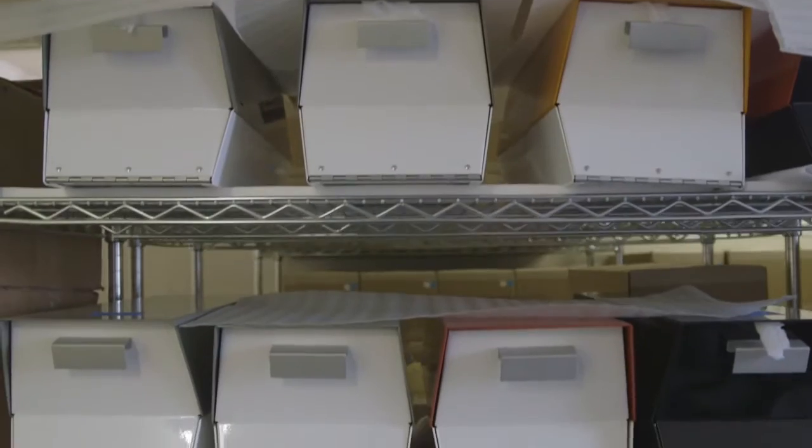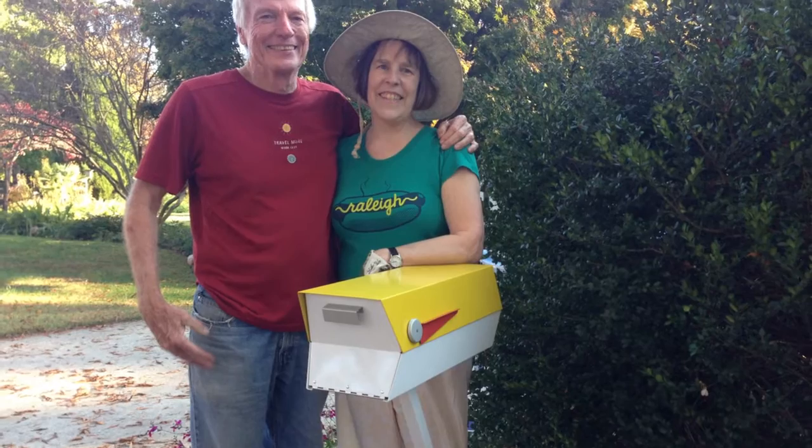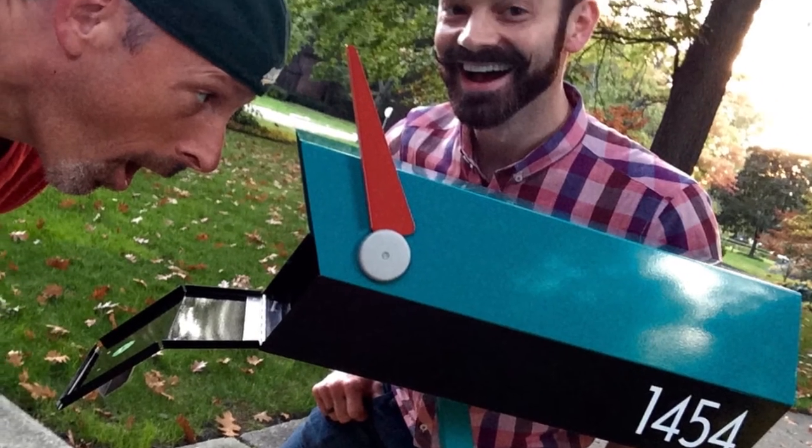ModBox has grown from a Kickstarter project to a small company with over a thousand customers who proudly display their ModBox in front of their home.